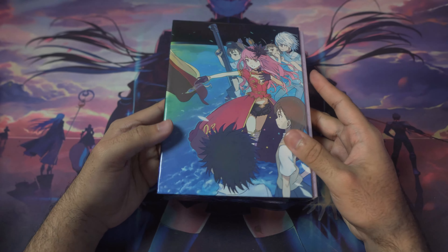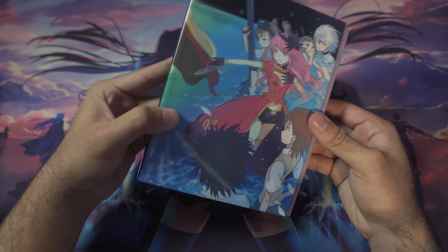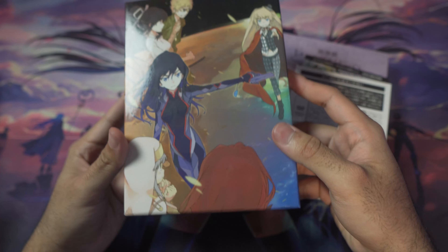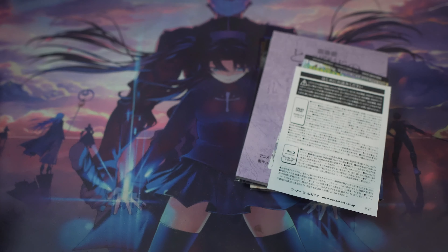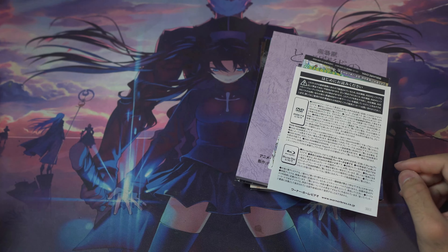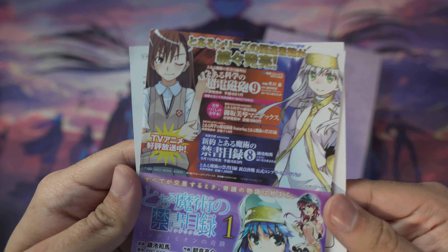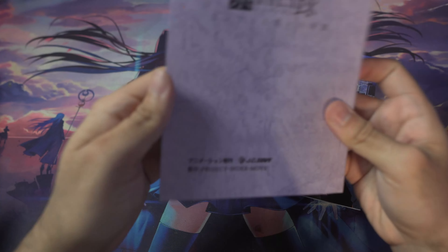Next up is the Japanese blu-ray limited edition of the Index movie. It features the light novel artwork and comes with some amazing extras. There's a hardcover slip case, and inside there are some ads and promotional materials.